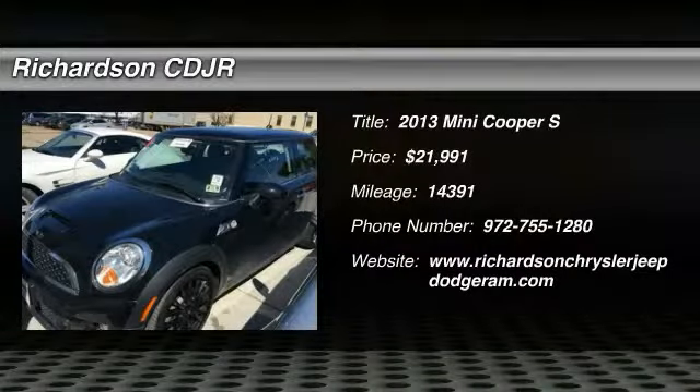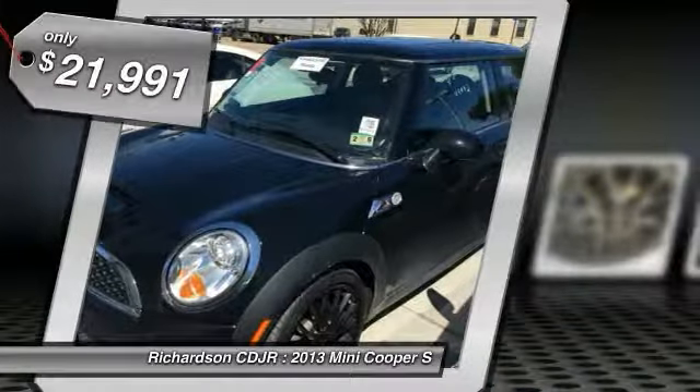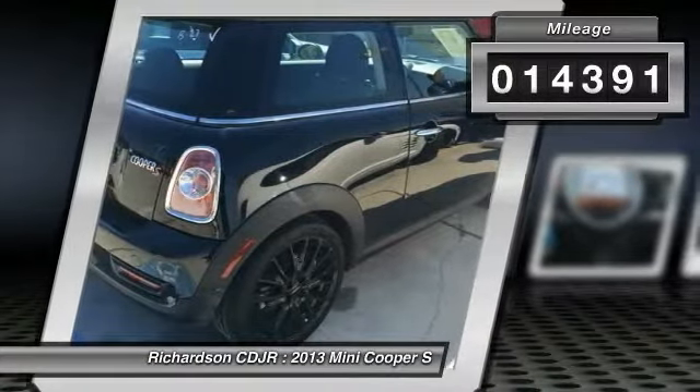The 2013 Mini Cooper's agile handling and quick, precise steering make it lots of fun to drive. The cabin is roomy with plenty of front leg room and is priced below $25,000. This vehicle has less than 15,000 miles.